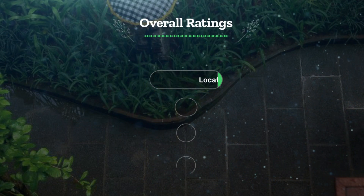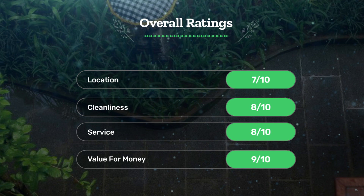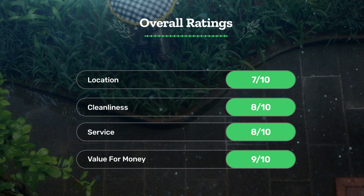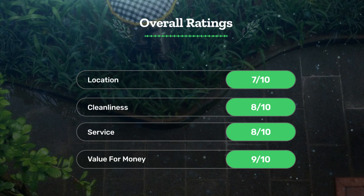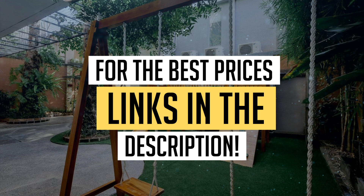Let's see our overall ratings for this hotel. Location: 7 out of 10. Cleanliness: 8 out of 10. Service: 8 out of 10. Value for money: 9 out of 10. We would definitely recommend this hotel to you. For the best prices, remember to check out the links in the description below. Have a nice trip!